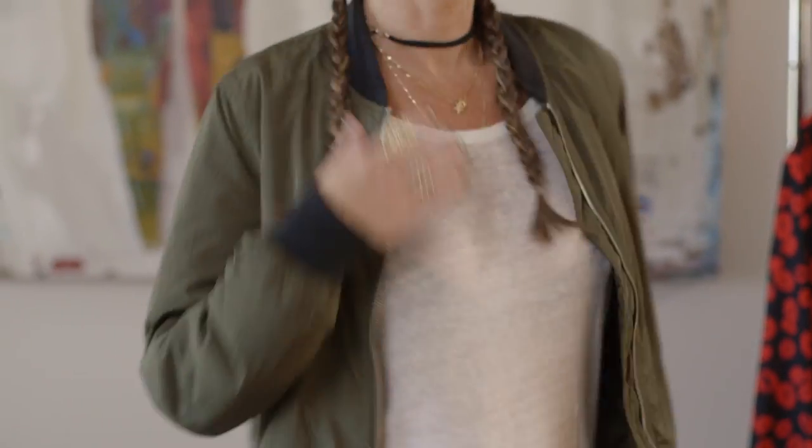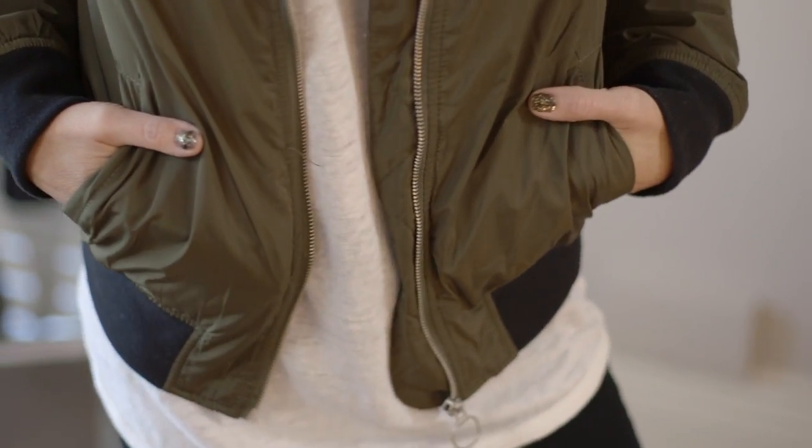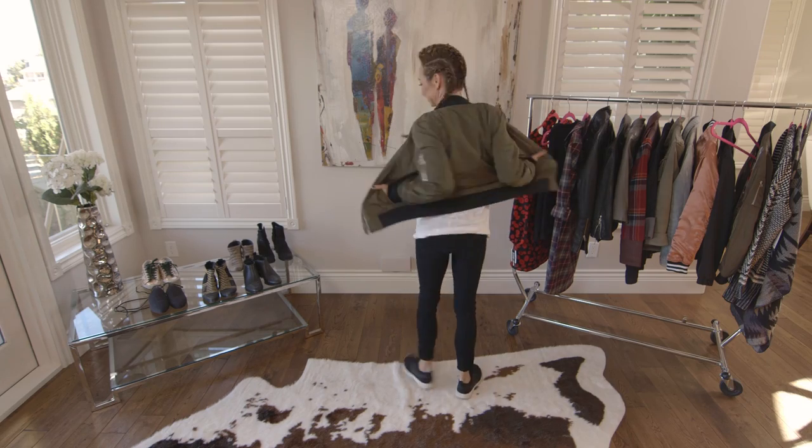For my next look, it's the classic bomber in a slightly different color. I love this army green because it adds a little color to my usual everyday black, white, and gray outfits. It's a very easy color to transition into any wardrobe since it's basically a neutral.